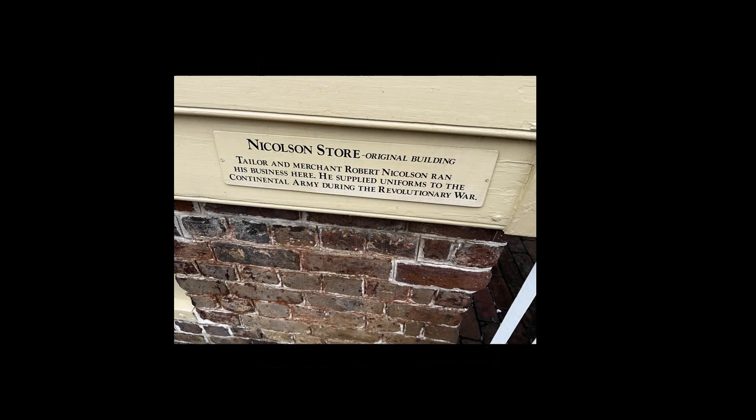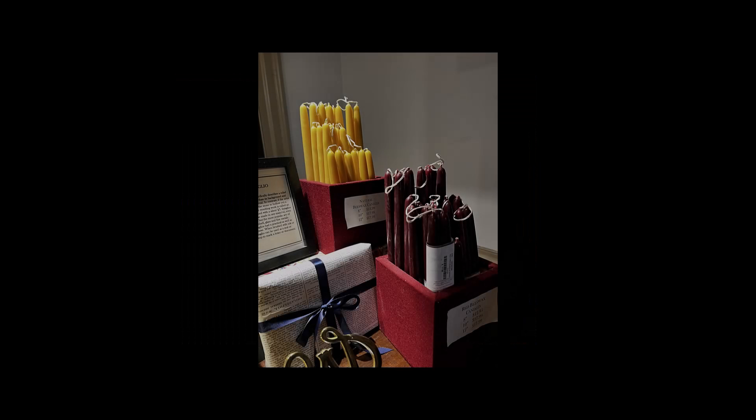In the Felicity stories, her father runs a shop. There were many stores in Williamsburg, like this one, the Nicholson store, which supplied uniforms to the army during the Revolutionary War. Today, there are also stores in Colonial Williamsburg where you can purchase things like candles that were handmade and the jewelry that the silversmith makes.